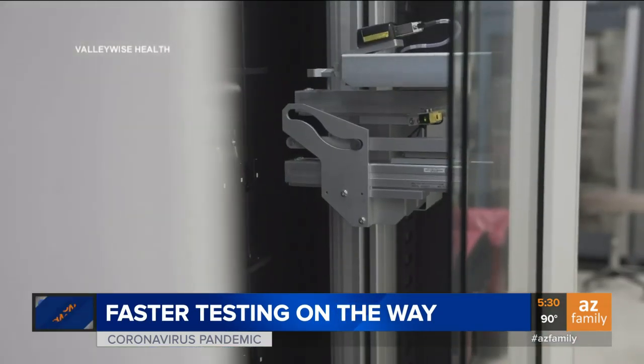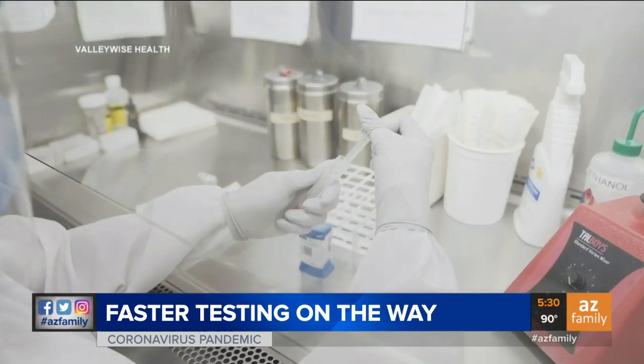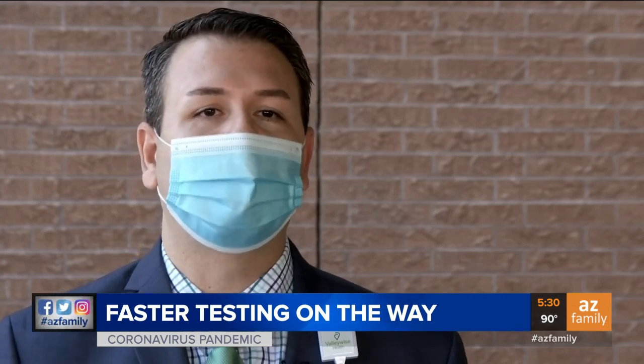But this new testing system called the Cepheid GeneXpert does things differently. It still uses nasal swab samples but can process them individually and quicker. We're going to have results basically within an hour of receiving the specimen, so we can start managing that patient very rapidly.